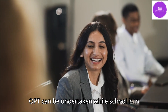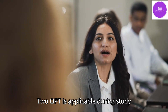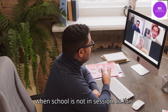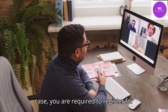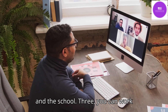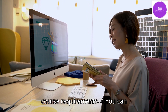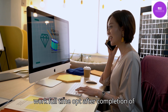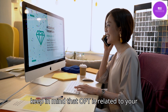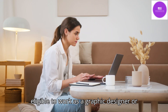OPT can be undertaken while school is in session, not exceeding 20 hours per week. OPT is also applicable during study breaks, annual vacations, and when school is not in session — in this case, you are required to register for the next term and meet eligibility criteria set by the employer and the school. You can work full-time OPT if you have completed all course requirements, or after completion of the entire program. Keep in mind that OPT must be directly related to your area of study — for example, a student of economics is not eligible to work as a graphic designer.